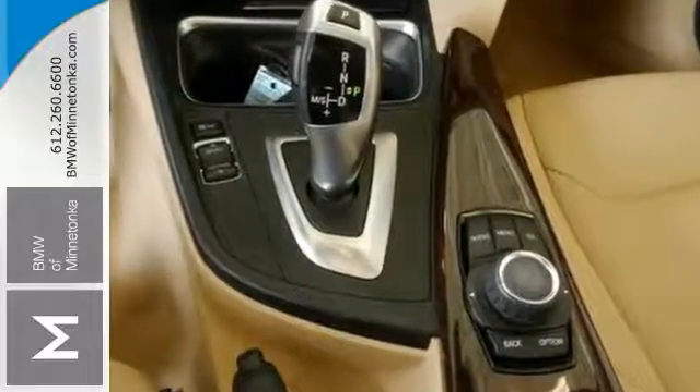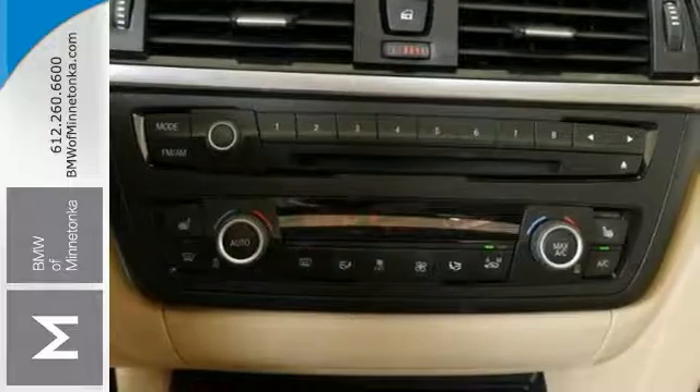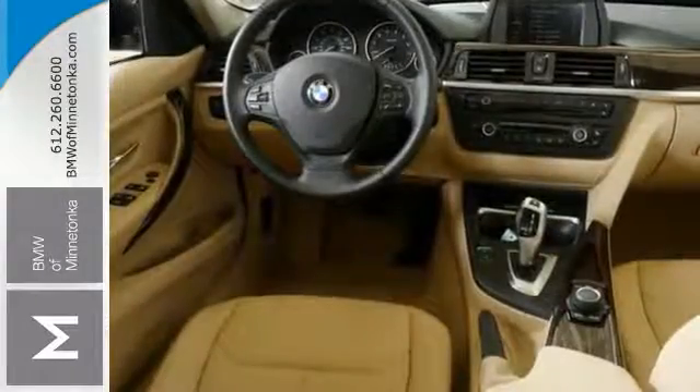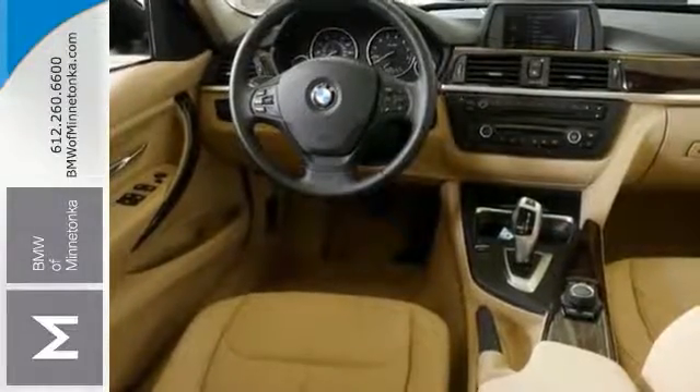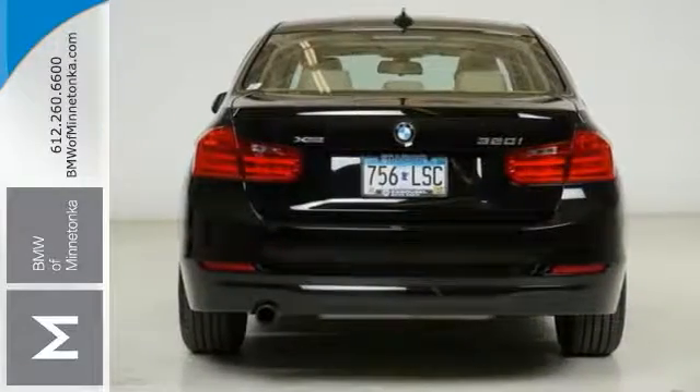There are used cars, and then there are cars like this well taken care of BMW. This luxury vehicle has it all, from a posh interior to a wealth of terrific amenities. If you want a cream puff with style, this is it.